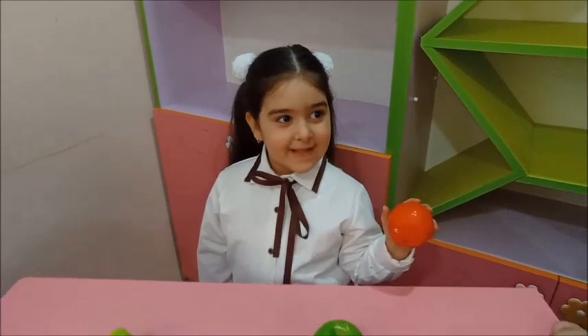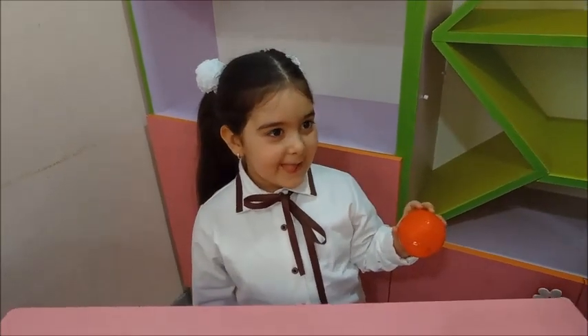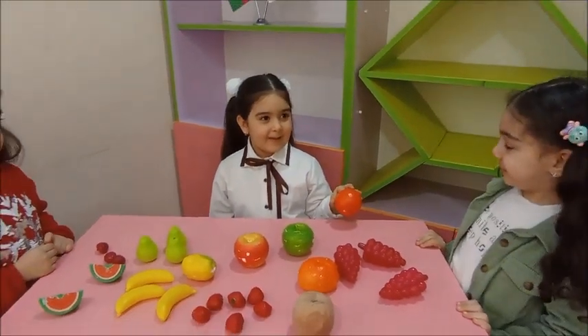What shape is it? Dennis, what shape is it? Circle. Yes, you are right. Thank you, Shafa.